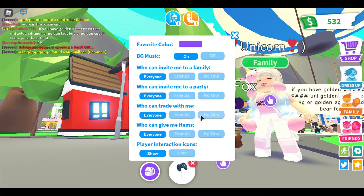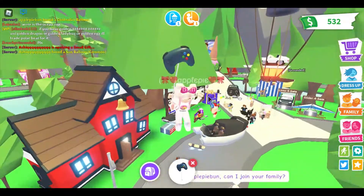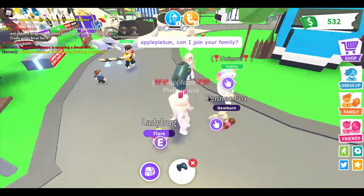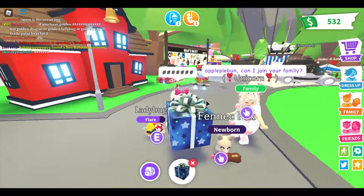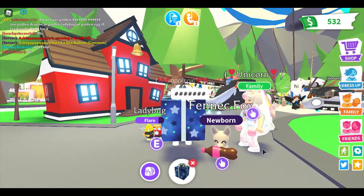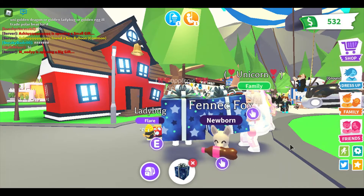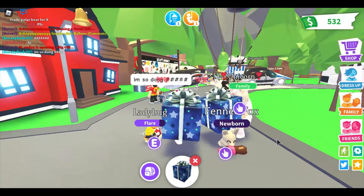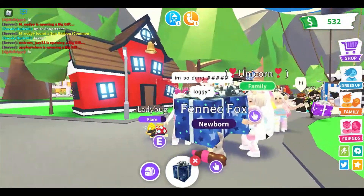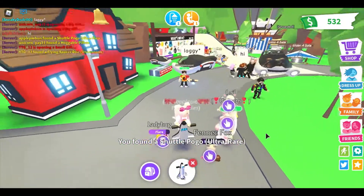I'm going to turn my trades off because I don't know why everybody's trading me. Same, that's what I just did. This is so awesome. Should we go look at what's actually there or just keep opening them over here? Let's just keep opening them. I only have a couple more to do. I have like a million it feels like. Let's open it. I got a shuttle pogo, which is an ultra rare.